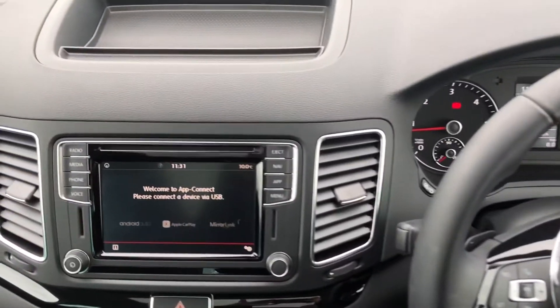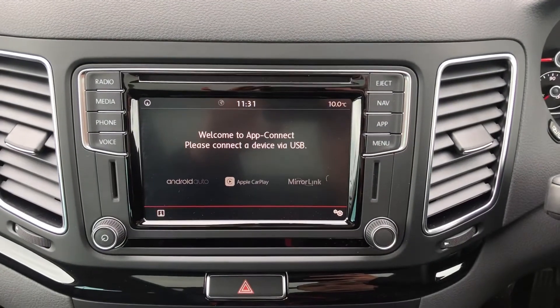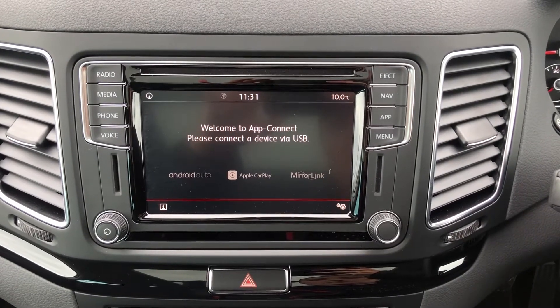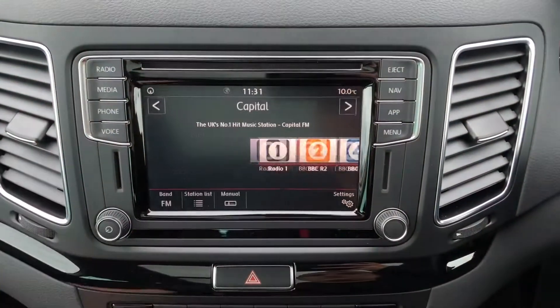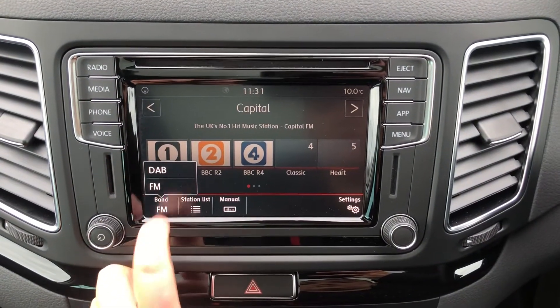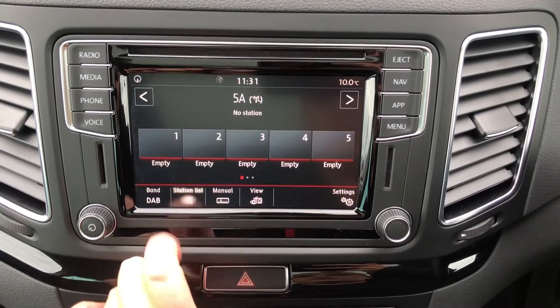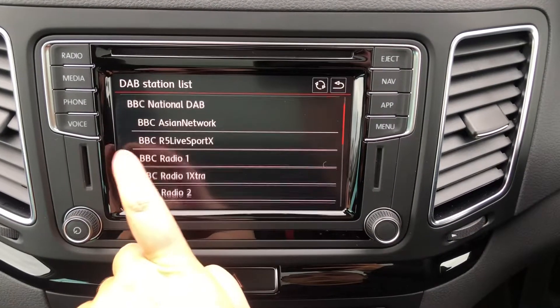Inside you've got the Discover Navigation touchscreen system. You have App Connect so you can seamlessly connect your smartphone to the car with Android Auto, Apple CarPlay, or MirrorLink. You also have DAB Digital Radio for all your music — it's a really clear, crisp sound, with all your stations readily available.